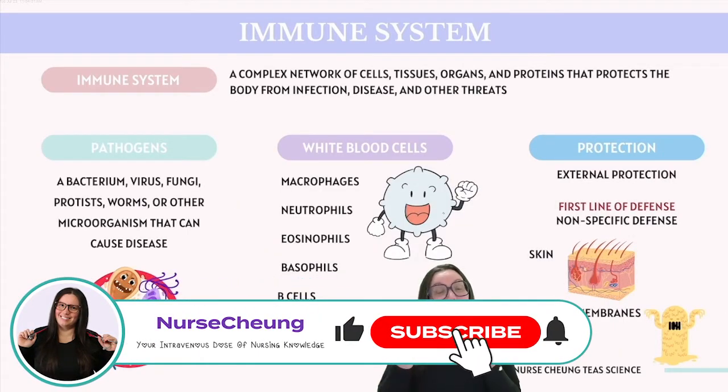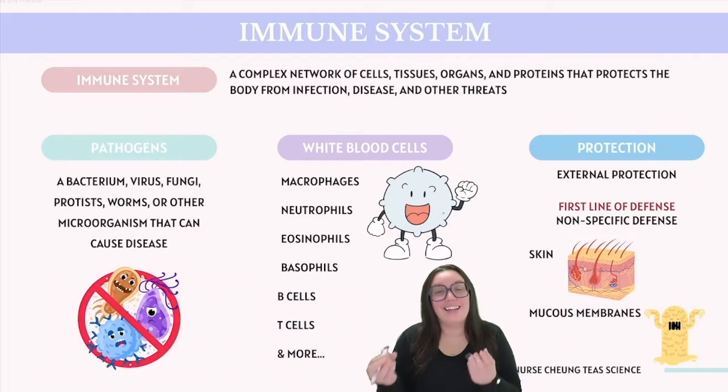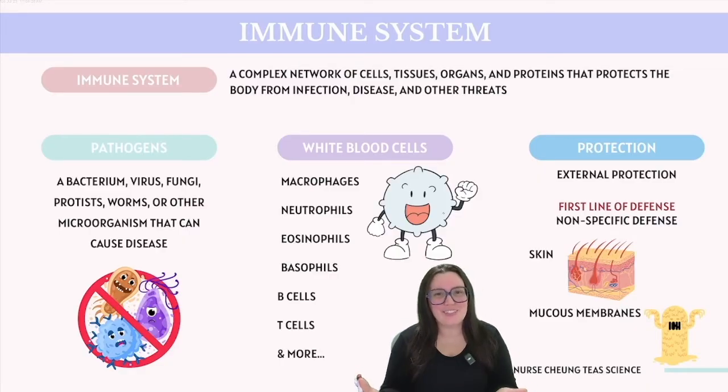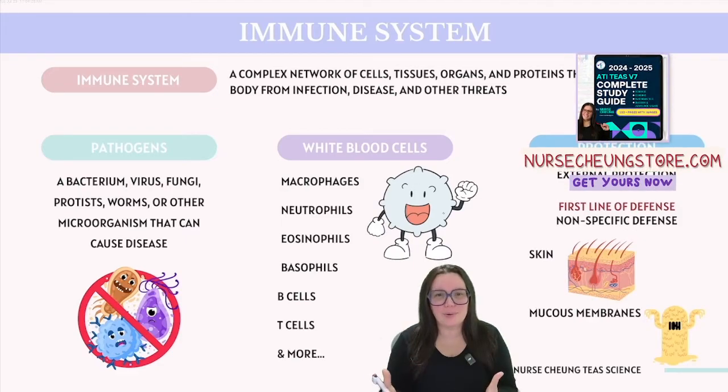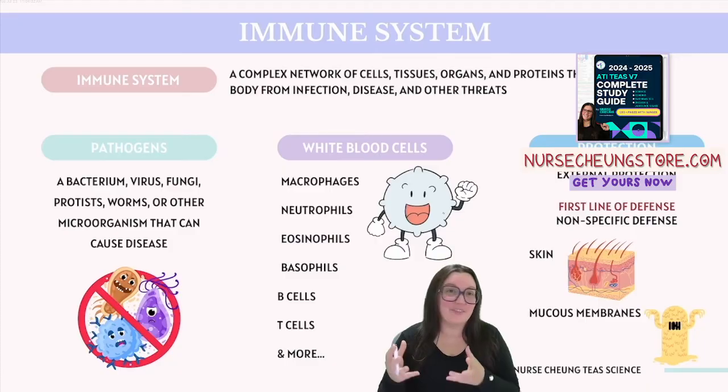Among all the major body systems, the immune system stands as a particularly intriguing one. It's because the immune system comprises cells like macrophages, neutrophils, and eosinophils, which are tirelessly collaborating around the clock to defend you against the relentless onslaught of pathogens aiming to disrupt your health.